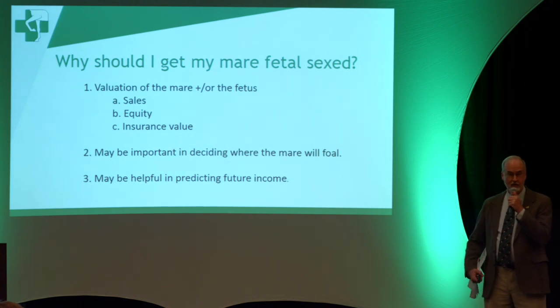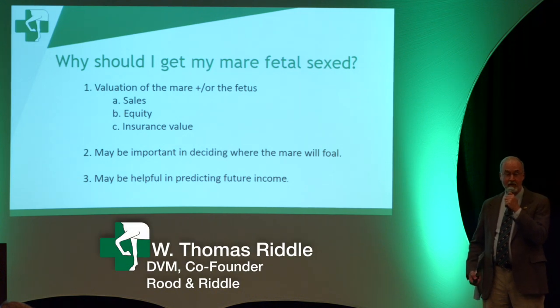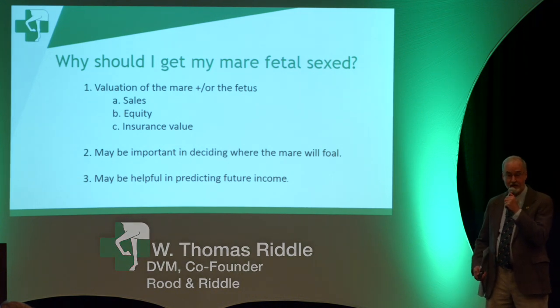I'm told that in some polo pony herds in South America, where fillies and mares perform much better as polo ponies than stallions or geldings, they do sometimes terminate pregnancies. But fortunately, that's not an issue for us.